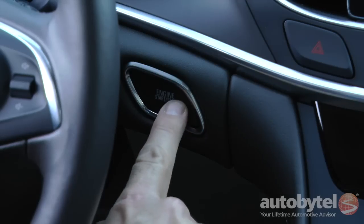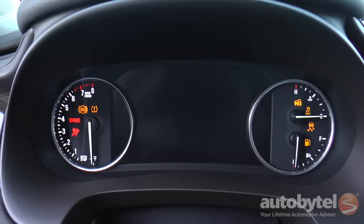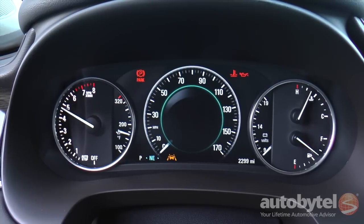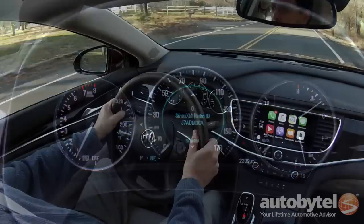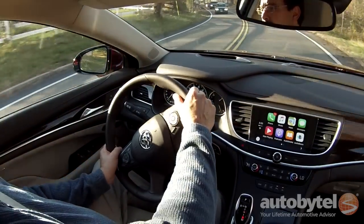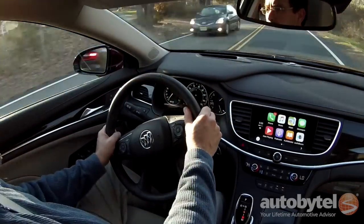The 2017 LaCrosse is offered in four trim levels: base, preferred, essence, and premium. The LaCrosse shares its front-wheel drive platform with the Chevy Impala. It was first introduced in the 2005 model year and the 2017 model marks the third generation.